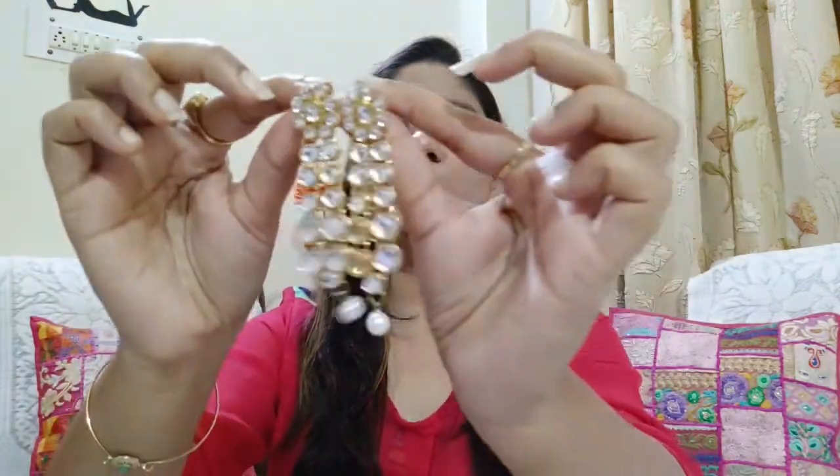If you want, you can pair the earrings separately as well. So that was the complete set — a beautiful necklace and earrings combo.